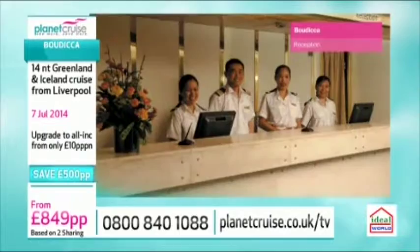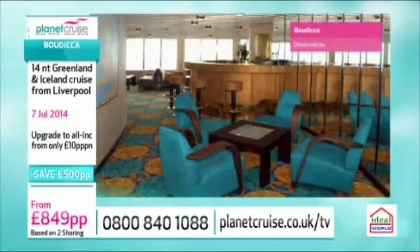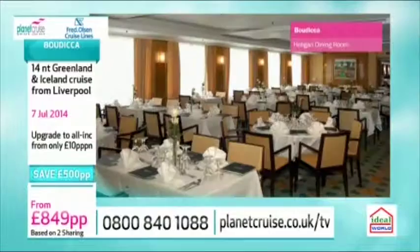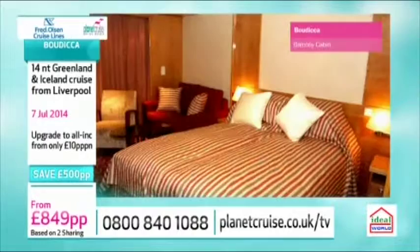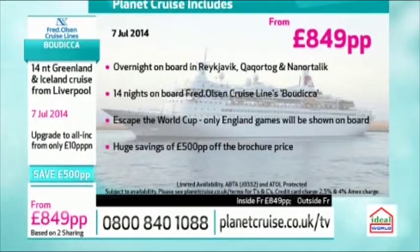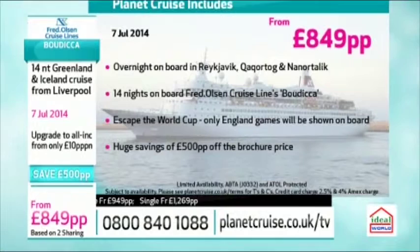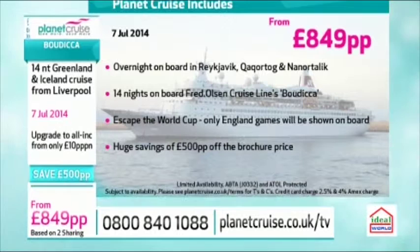I was lucky to cruise with Fred Olsen last year and was really impressed. The ships are more intimate and smaller, which means they can access these exclusive remote places — fewer than 900 passengers on board. It's a real British feel and a great atmosphere. At £8,499 it's an amazing price with a £500 saving, and you can upgrade to all-inclusive for only £10 per person per night. We expect this to sell very quickly. For live viewers watching this Tuesday, if you book before midnight you will also get up to £150 on board credit.